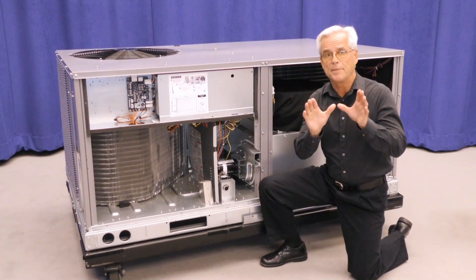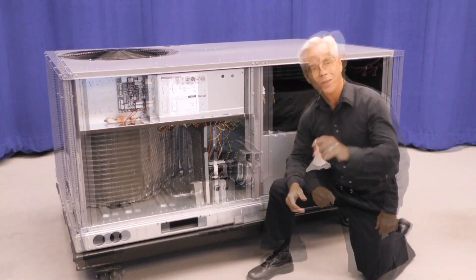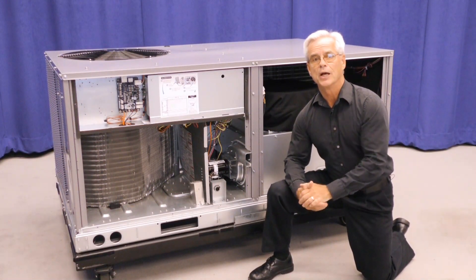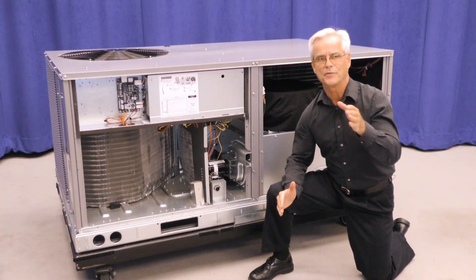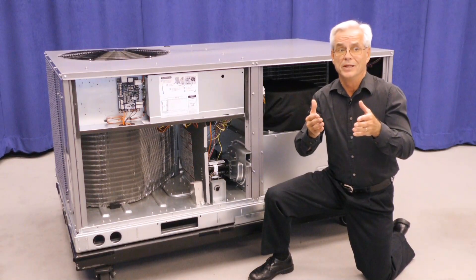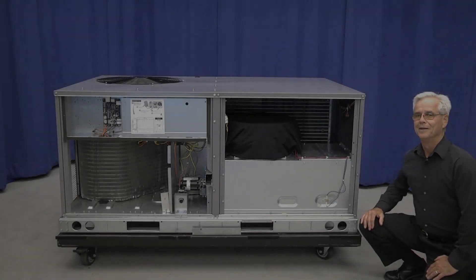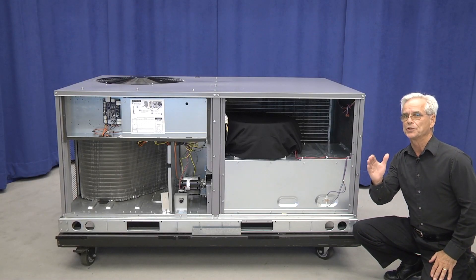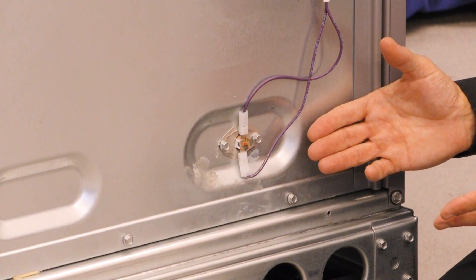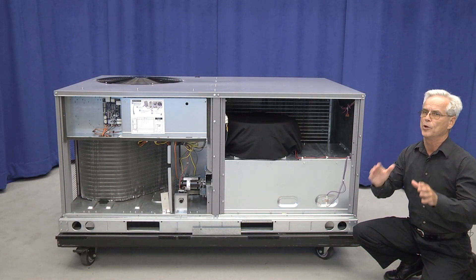We're also going to keep the same accessory kit for your LP and high altitude kits. One very important thing to note: because of new agency test standards, the output capacity on some of your heat stages are going to change slightly — we thought it best to do this now instead of down the road. Also, we've located the thermal safety switch here for your gas heat on the outside of the panel, now versus within the heating section, to meet new standards and new airflow patterns.